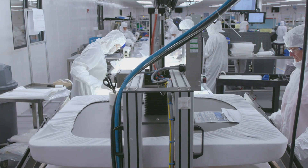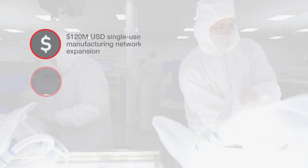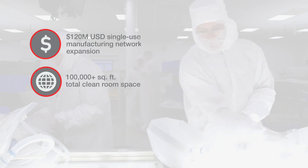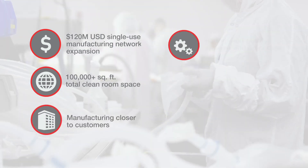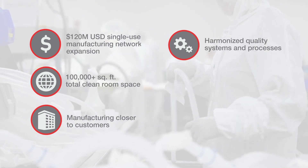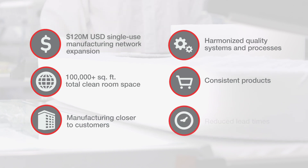To meet the needs of our customers, Thermo Fisher is currently investing 120 million dollars to expand our single-use manufacturing network. This investment will provide more than 100,000 square feet of total clean room space, bringing manufacturing closer to our customers, and harmonizing our quality systems and processes. This will enable us to consistently create product and reduce lead times.